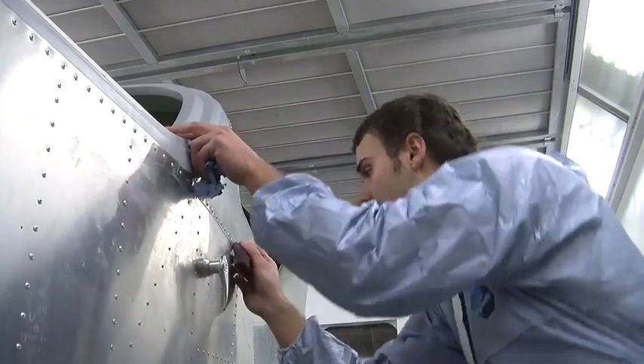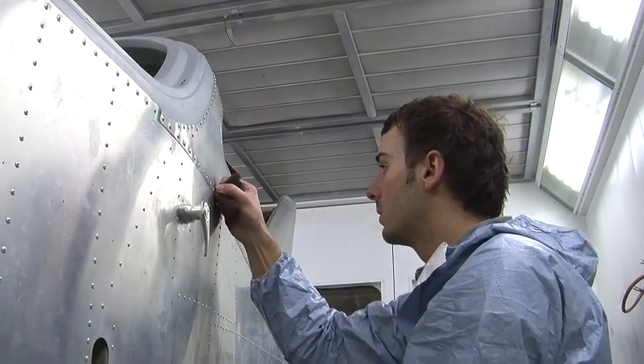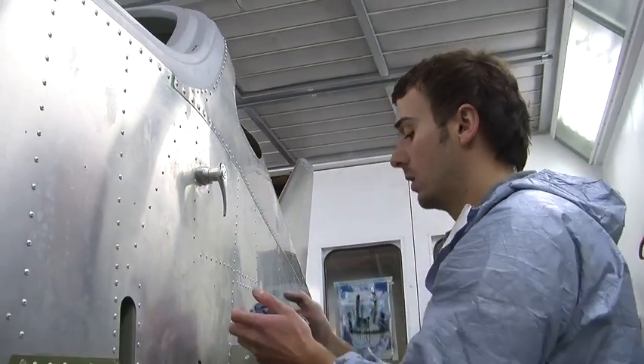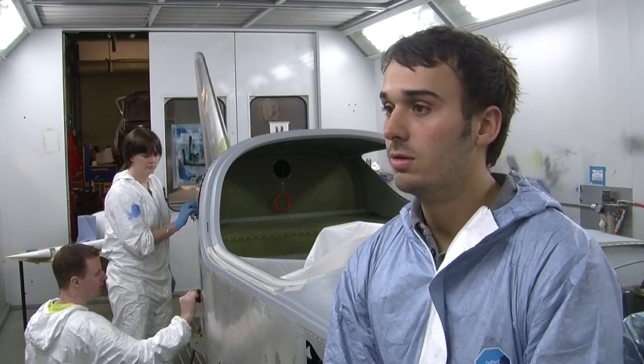The college is really good, the equipment here is brilliant — I couldn't ask for better, really. Good tutors. I'm really hoping to get into an apprenticeship with a company that works with Airbus called SDTS — that would be brilliant.